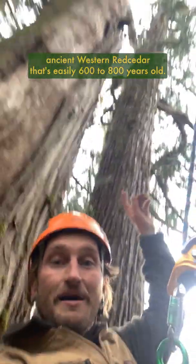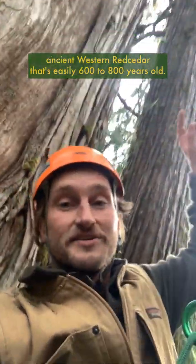I'm about 40 to 50 meters off the forest floor here, up in the canopy of this ancient western red cedar that's easily 600 to 800 years old. Pretty freaking cool experience.